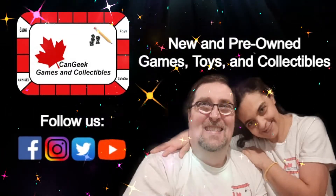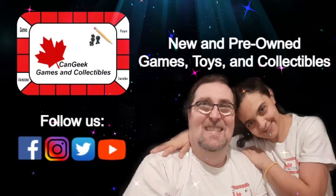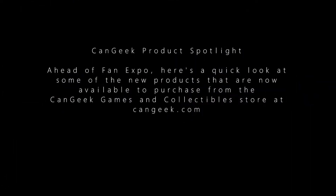Welcome to CanGeek Games and Collectibles, where we share our love of fandom while promoting new and pre-owned games, toys, and collectibles available for purchase from cangeek.com. Hey everyone, how's it going? It's Scott here from CanGeek Games and Collectibles. Welcome as always to the CanGeek YouTube channel and to our product spotlight video ahead of our involvement in Fan Expo this coming weekend here in Toronto, Ontario.